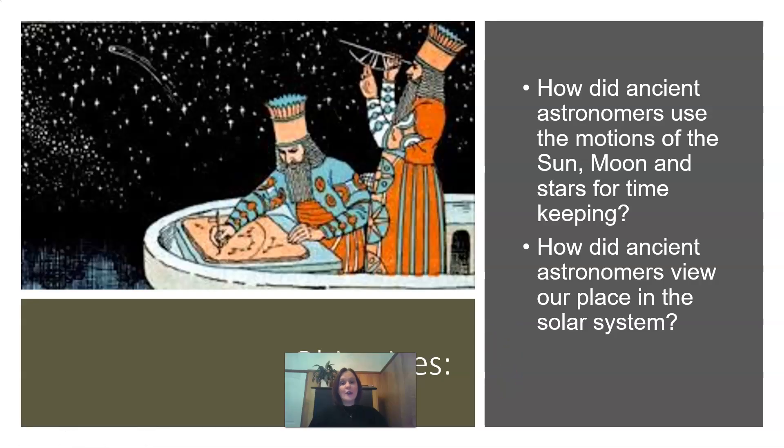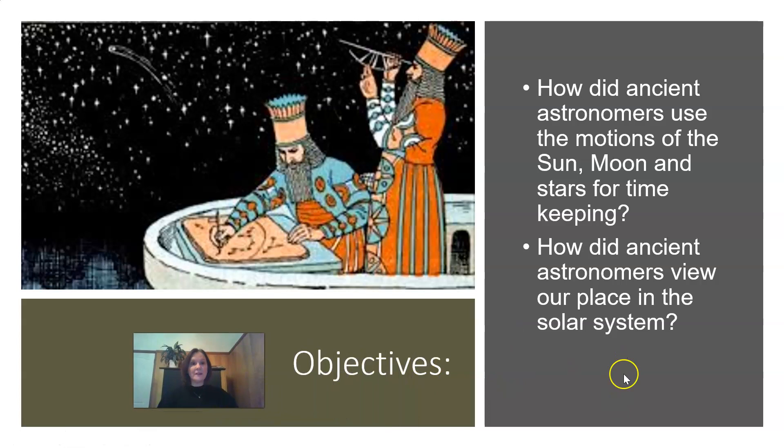Today's objectives, Grade 7, is to discover how did ancient astronomers use the motions of the sun, moon, and stars for timekeeping, and how did ancient astronomers view our place in the solar system?